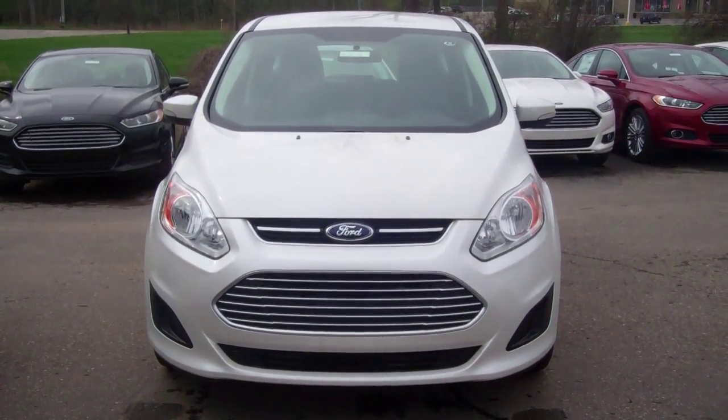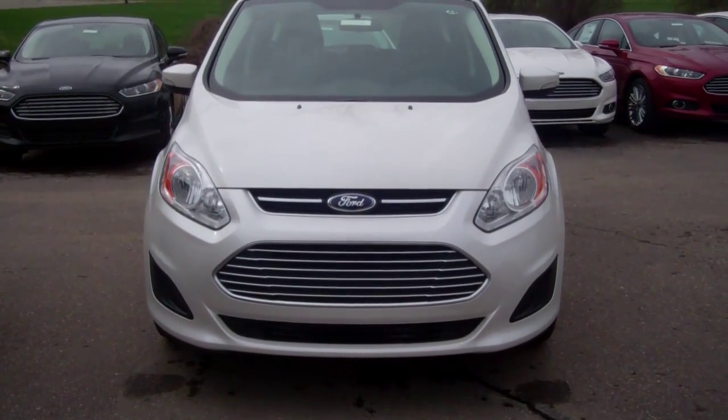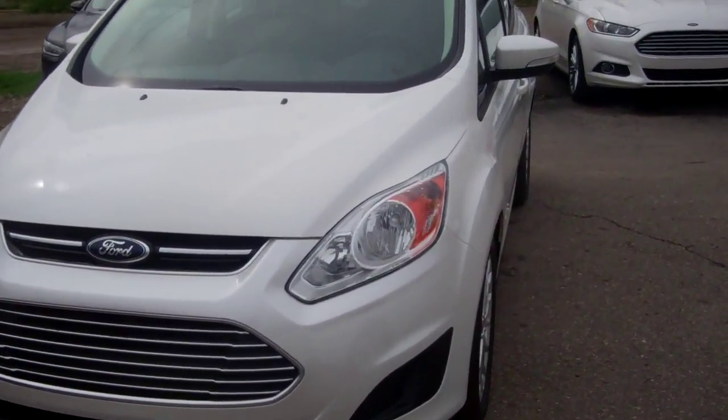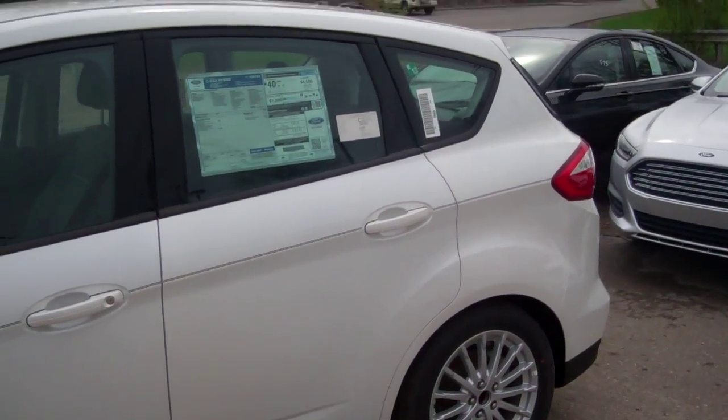Good morning, ma'am. Thank you for your interest in the 2015 C-MAX. My name is Mike Steffler. I wanted to take this quick email video to kind of show you personally a C-MAX SE Hybrid — what you're looking for.